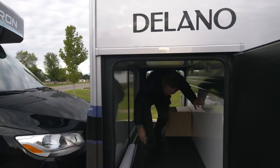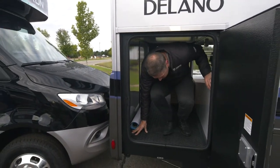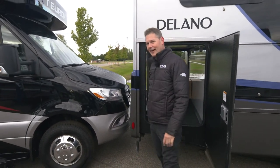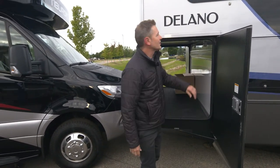How many Mercedes-Benz Class C Sprinters can you actually crawl through the cargo bay? I'm Steve DeVal from Thor Motor Coach.